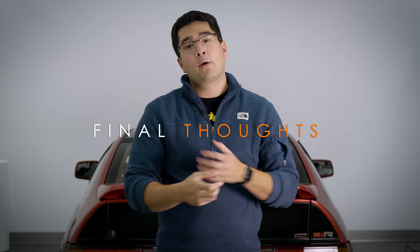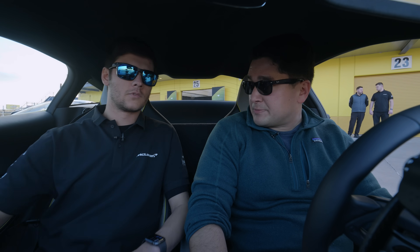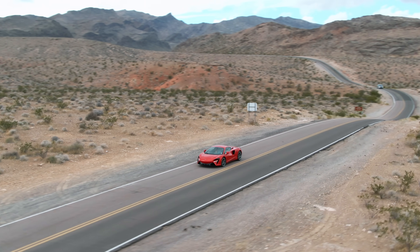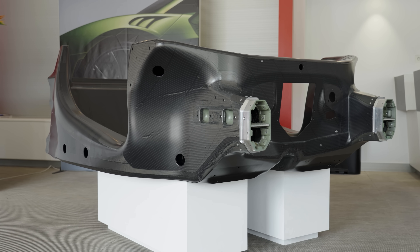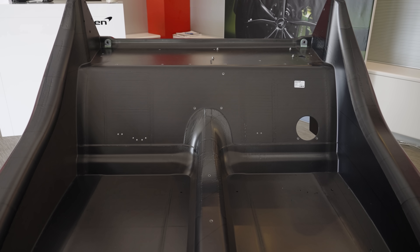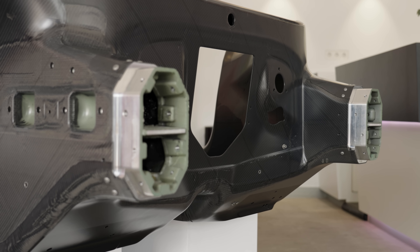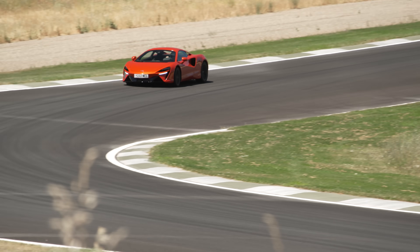Final thoughts on the McLaren Artura. Huge thanks to Jeff the chief engineer and the entire PR team at McLaren, and to Bradley the driving instructor for humoring me with all those questions. From a philosophical perspective, I really appreciate what McLaren is trying to accomplish — they're taking an all-new architecture that has inherent enthusiast compromises like batteries, fewer cylinders, and hybridization, but they've made the best of it. They definitely have not engineered out the driver or stripped away the emotional driving connection — they have not done what Acura did with the NSX.